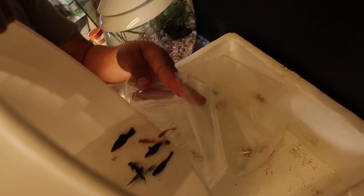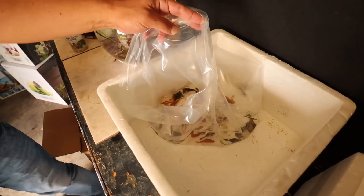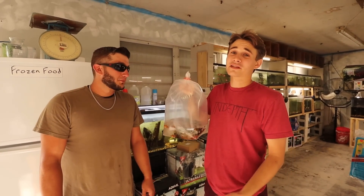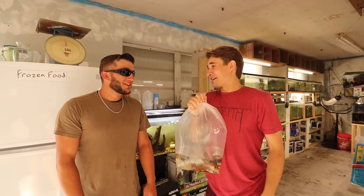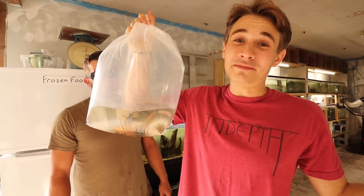We're getting the fish into the bag and we're pouring them in. All right, we got all of them in the bag. Check out Summerlin Fish Farm — I'm gonna be linking all their stuff down below. Josh, thanks a lot, bro. We're gonna head home, get these fish set up, and feed them to Cheech and Chong. One hour later.